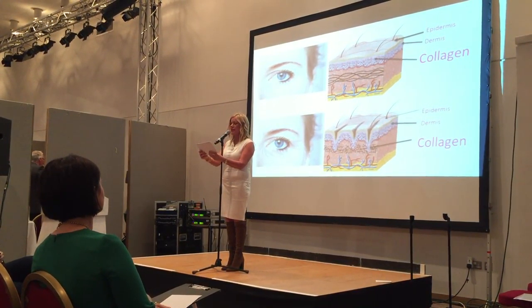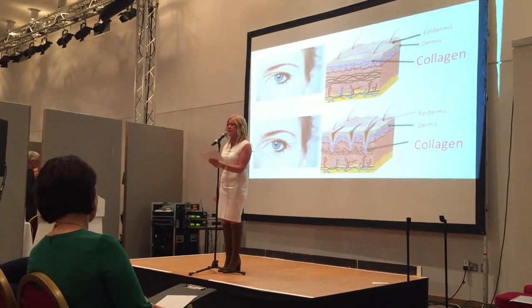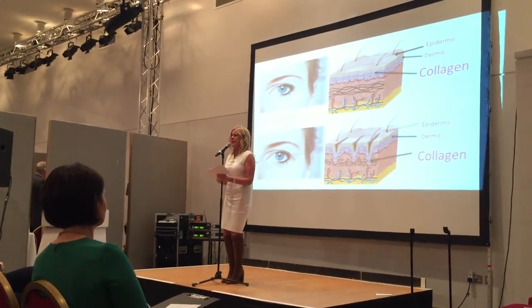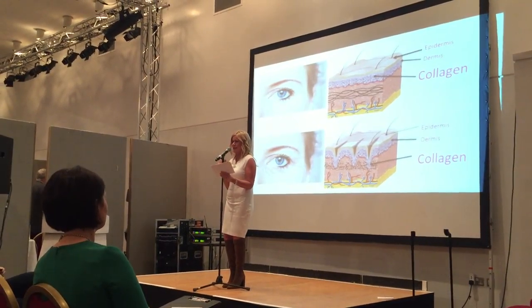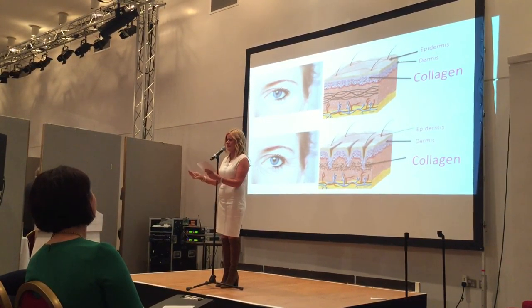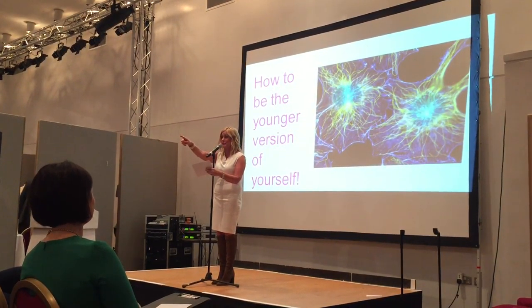The middle layer is called the dermis, and this is where the important collagen lies — the fibre. For us girls, collagen helps stop us from becoming saggy, baggy ladies. So collagen is very important to us — we all love collagen.